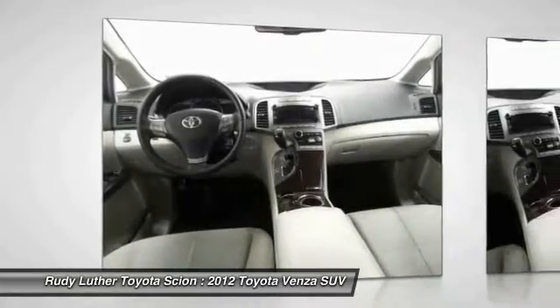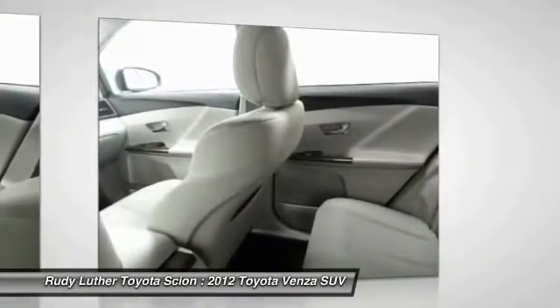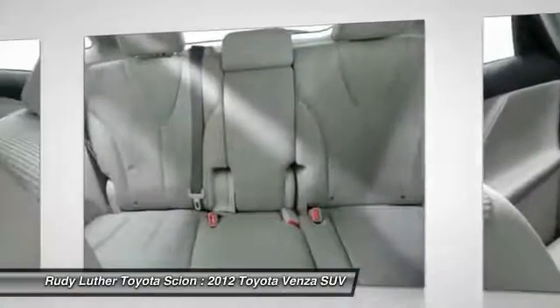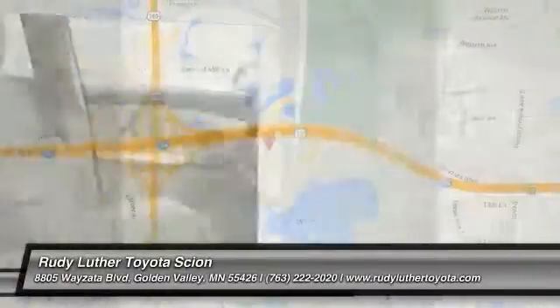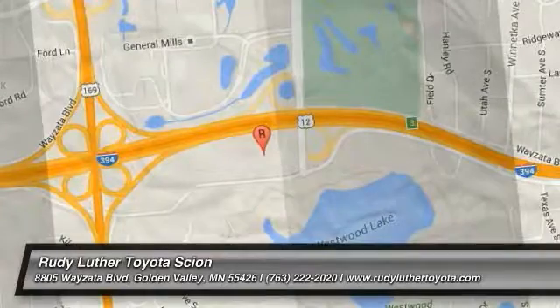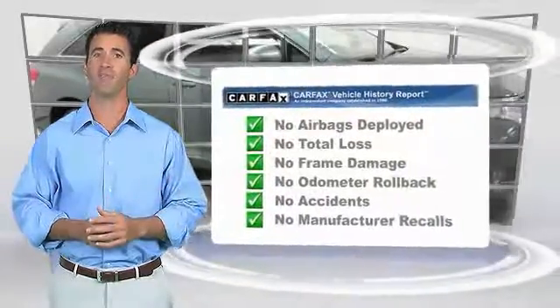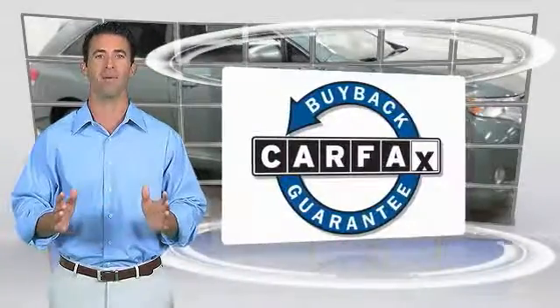Come see the car for yourself. Here's another high-quality vehicle with the Carfax Vehicle History Report. Be sure to find a complimentary copy of this report online or contact the dealership. This vehicle qualifies for the Carfax Buy Back Guarantee.